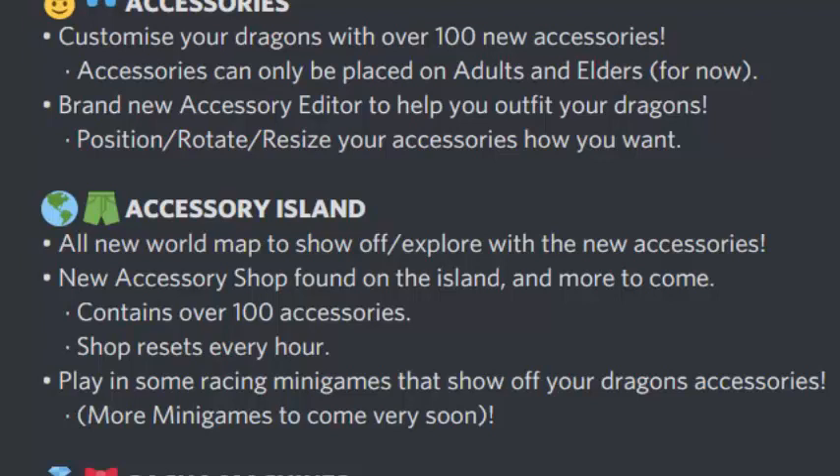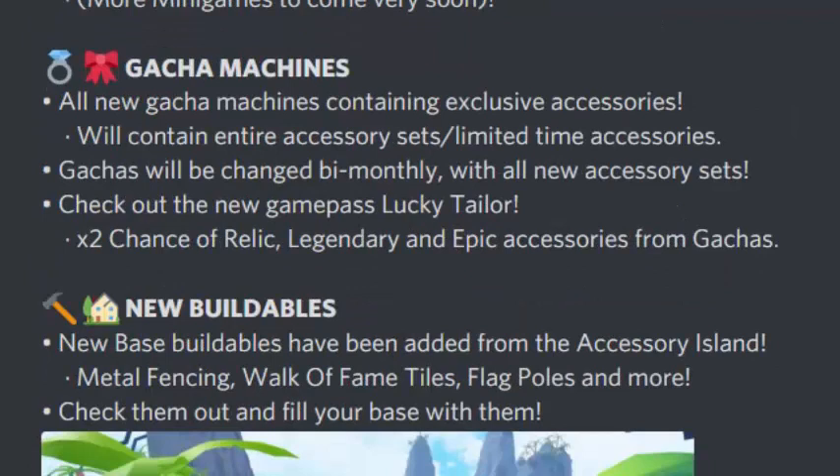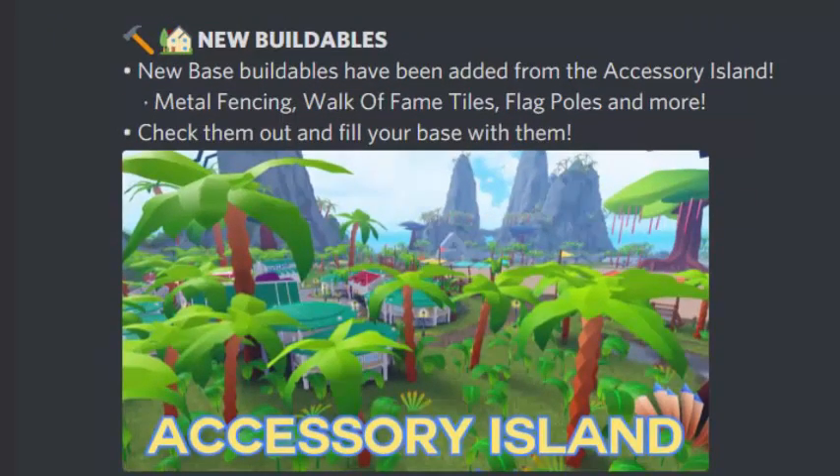You can also play racing mini-games that show off your dragon's accessories, with more mini-games coming soon. All-new gacha machines contain exclusive accessories, including full accessory sets and limited-time accessories. The gacha will change monthly with all-new accessory sets. There's a new Lucky Tailor game pass that gives two times the chance of getting relic, legendary, and epic accessories from gachas. New base buildables have also been added, including metal fencing, walk of fame tiles, lamp poles, and more.